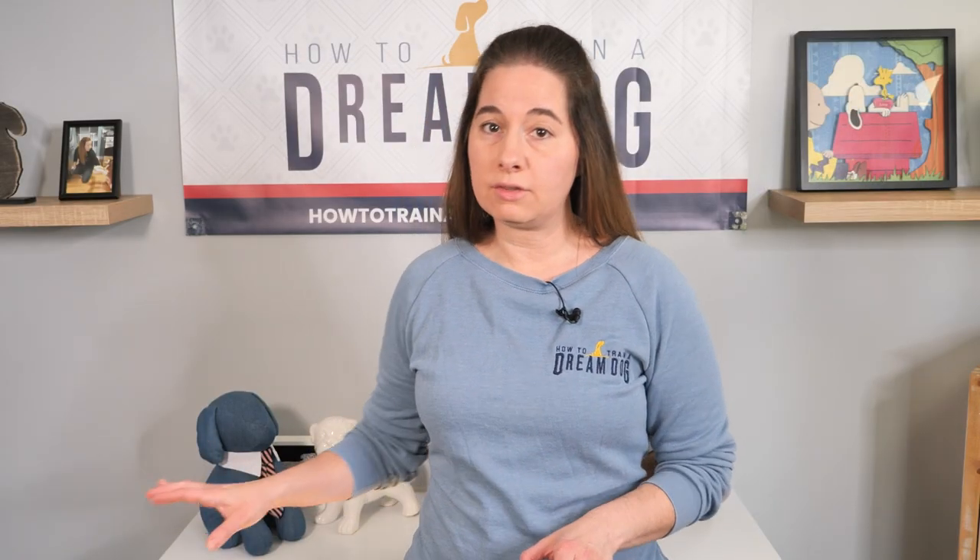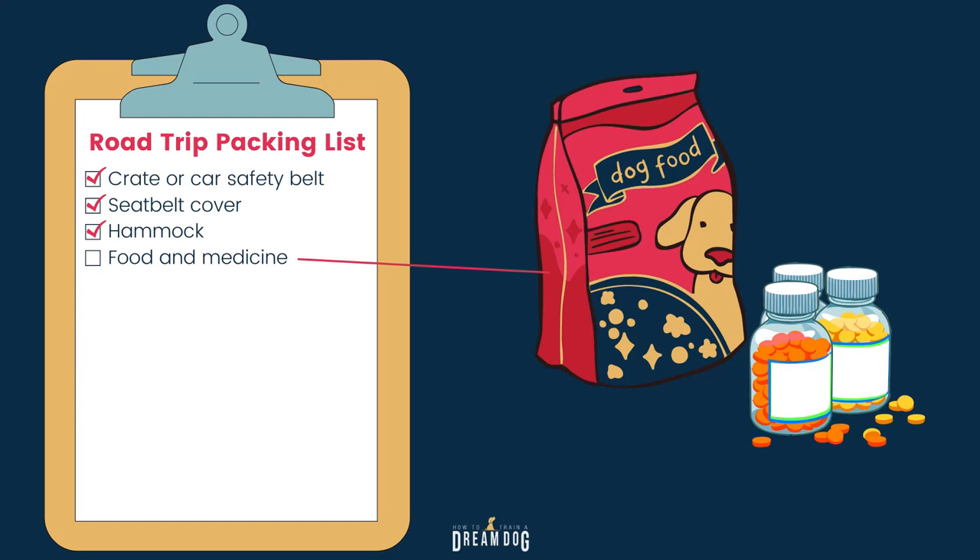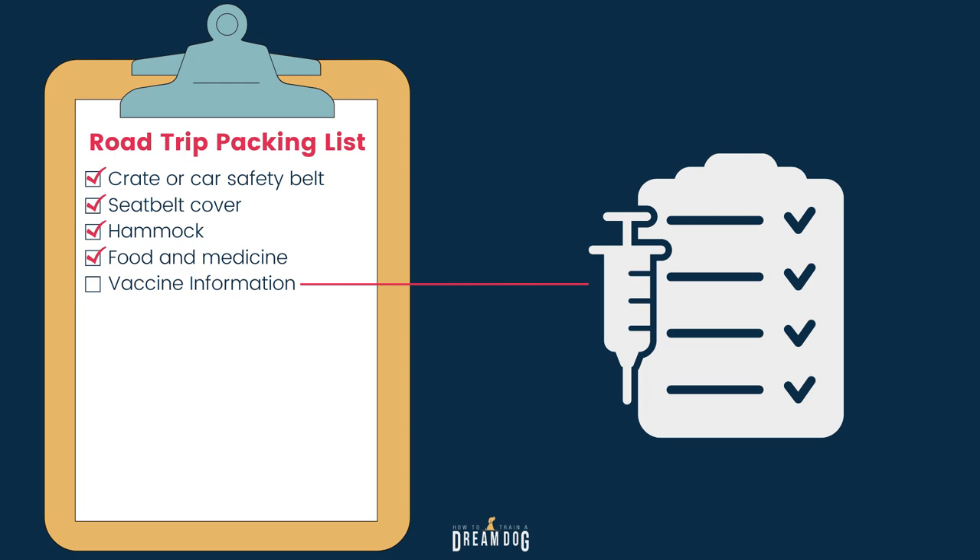Just remember the hammock is in addition to the seat belt. Be sure to bring all of your dog's supplies like their food and medicine, as well as any vaccination information in case some parks or hotels need to see it. Bring enough dog food for the entire trip plus a little extra just in case. It's not good to switch their food without first going through a slow transition to something new.